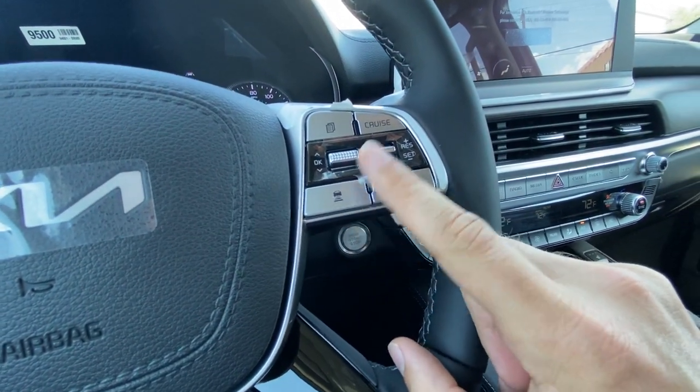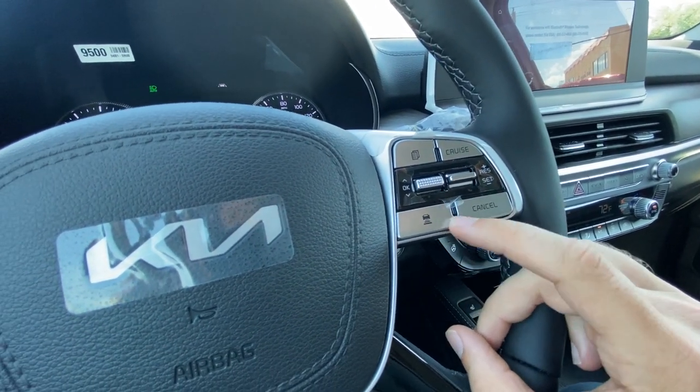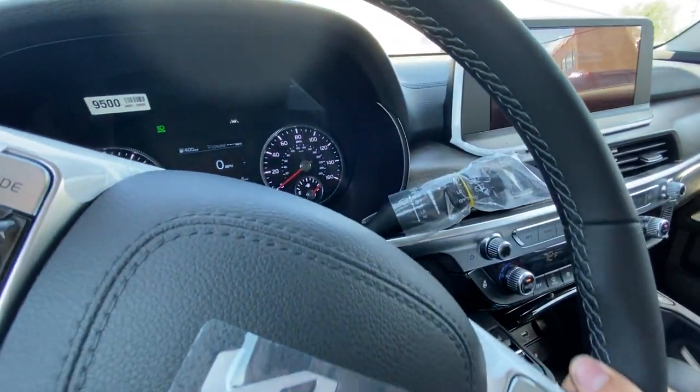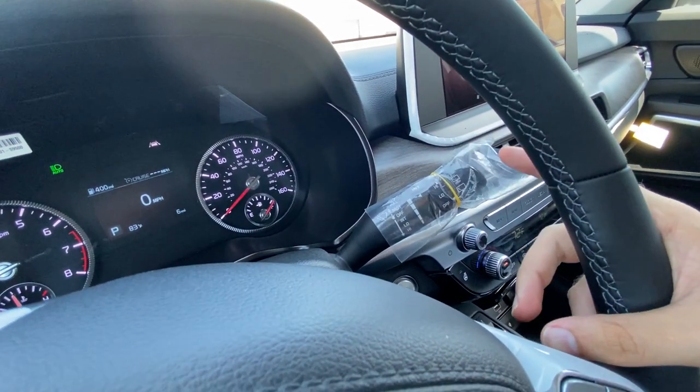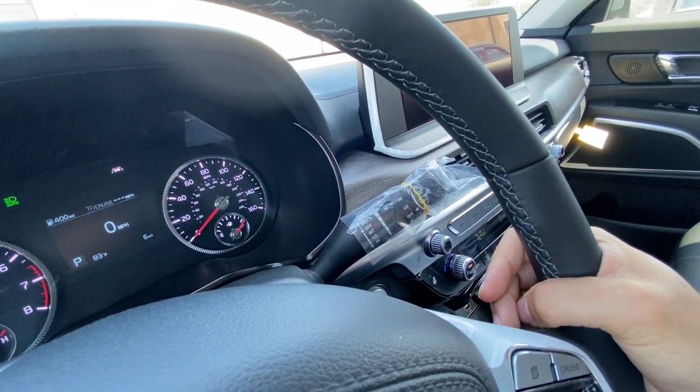You've also got smart cruise control — you turn cruise on and can choose four different following distances right from here. The right-hand wand is going to be your different sprayers and front and rear wipers.